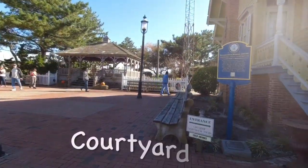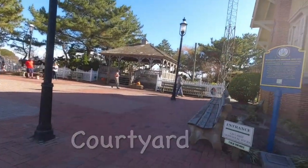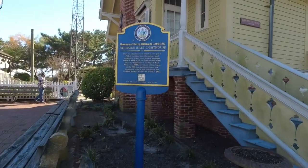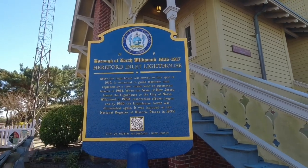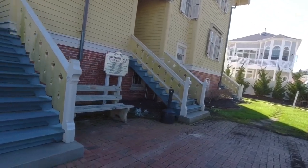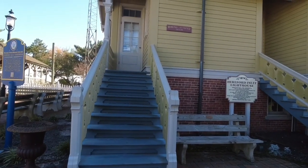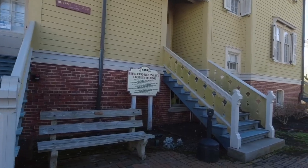They have like a little — I don't know what you call it — like a little courtyard with benches, and it's all bricked. Looks like it has some memorial bricks in there. There's the sign — I think it's the same sign that was back further. And then this is the front of the lighthouse. There's three sets of steps. It's closed right now — it says May of 2023 it reopens.